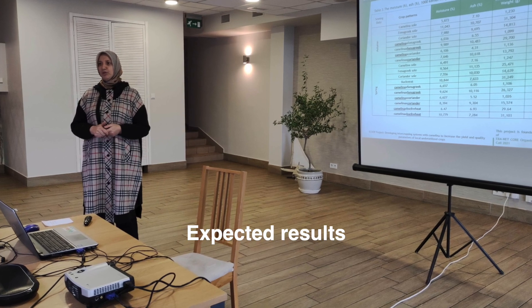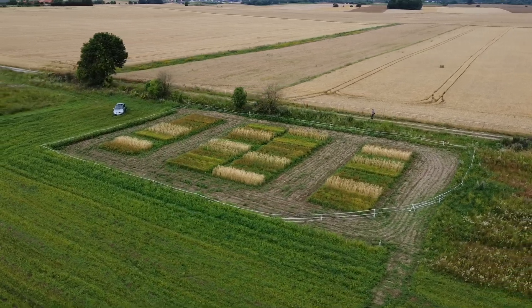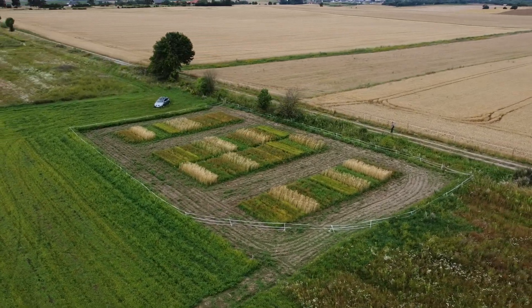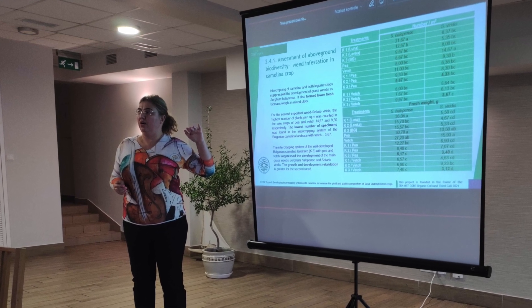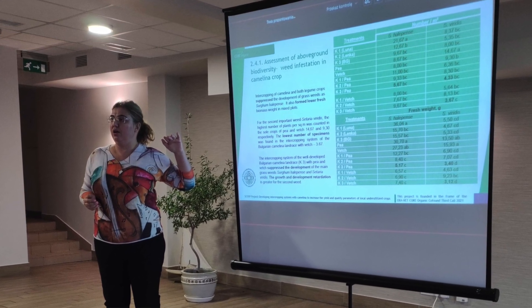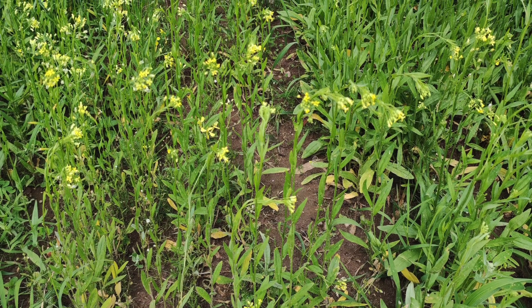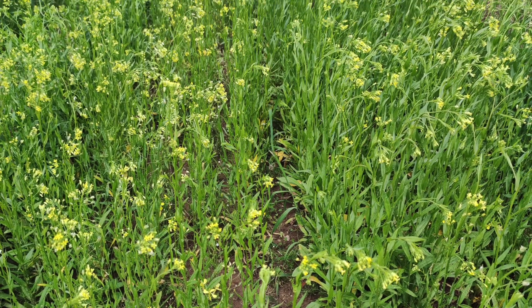In the SCOOP project we would like to solve some challenges. The first one is to choose the best companion crop for Camelina in the cropping system for each country. The second one is to measure above and below ground biodiversity in comparison to sole cultivation. Another important factor is weed reduction pressure of Camelina in the intercropping system.